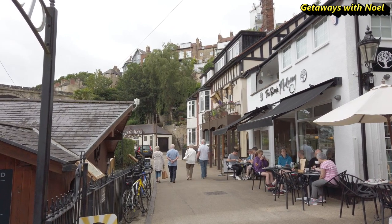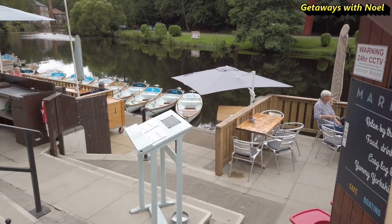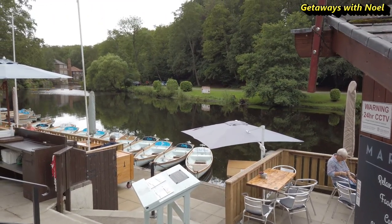There are plenty of places to sit and eat while enjoying the river views, and you can continue to walk along the river.